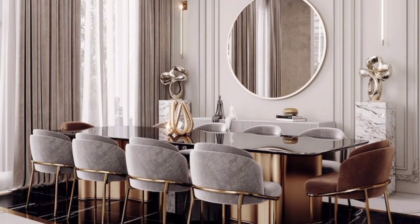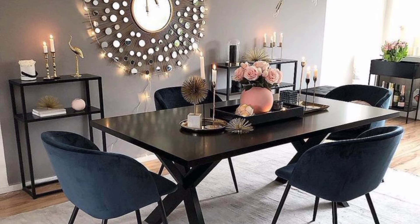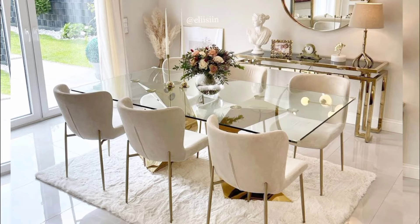We asked the best architects, interior designers and stylists for their top dining room design and decorating tips. Apply these steps to your own home for a decorated space that functions brilliantly for the whole family and guests alike.